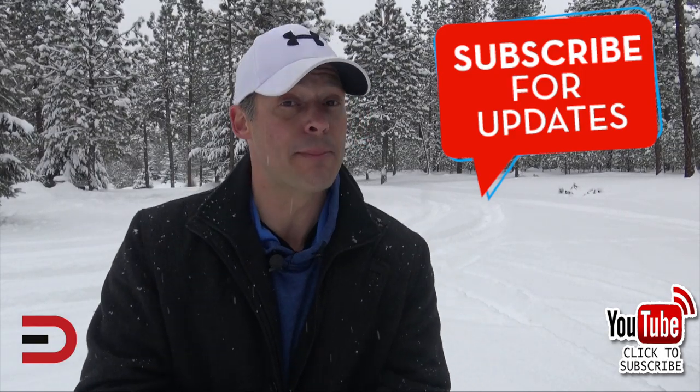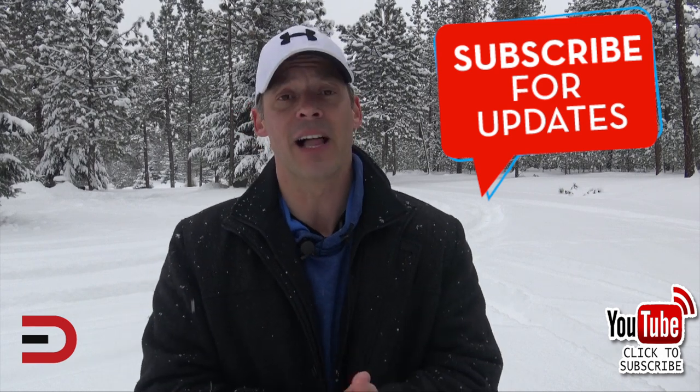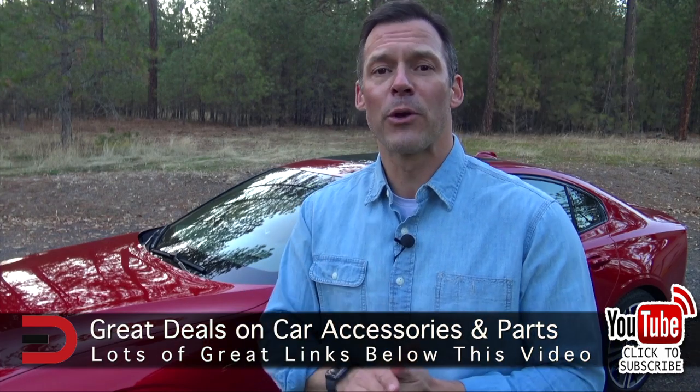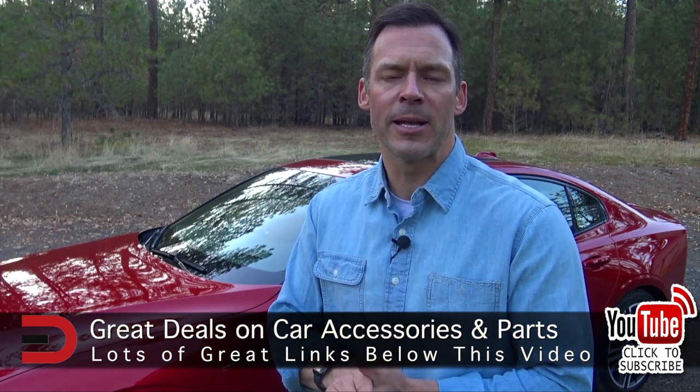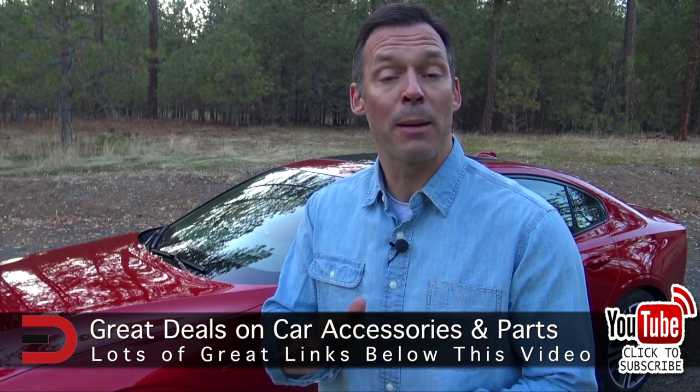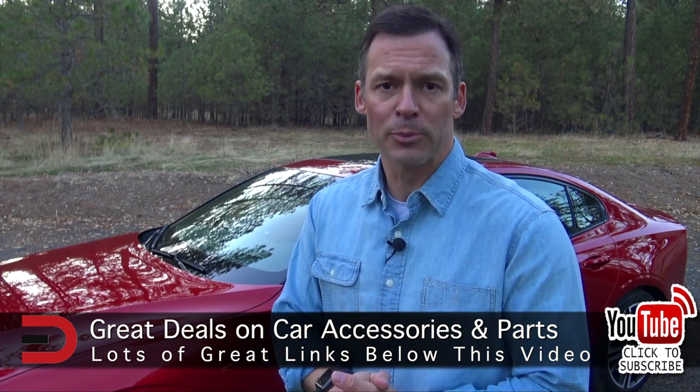If you haven't already, click that subscribe button — only takes a couple of seconds and it means a lot to me. Until next time, I'm Dave Erickson with Everyman Driver. I've also added links to some of the best-selling automotive accessories on Amazon, along with links to some of my product reviews — you'll find them in the description below.